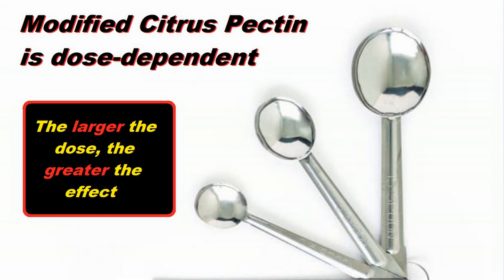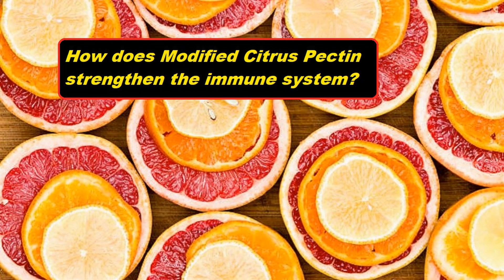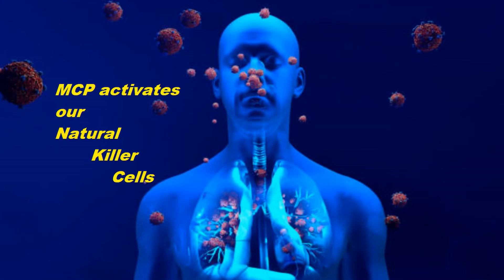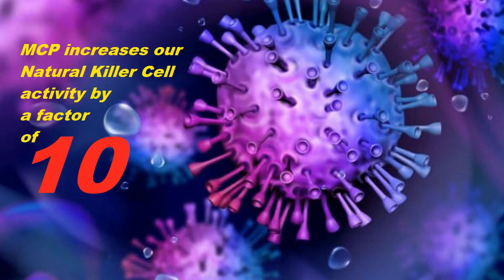Even though the pectin is dose-dependent, I would still begin with the recommended dose on the bottle, which is typically one teaspoon of powder or a certain number of capsules. Modified citrus pectin activates our immune system's natural killer cells exponentially — one of the body's first lines of defense. The natural killer cells launch the initial attack while the rest of the immune system is mobilized, and there's typically ten times as much natural killer cell activity when modified citrus pectin is ingested.